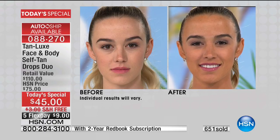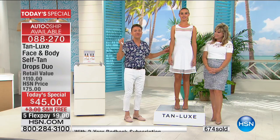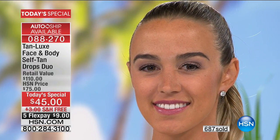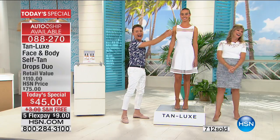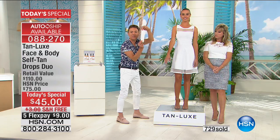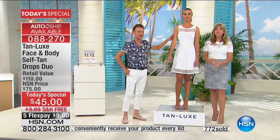Traditional self-tanning products stain your skin, dry it out, and look orange — not with Tan Luxe. Mark spent five years developing this formula. Your skin is going to look firmer, you'll feel more confident, sexy and sassy, because we all feel better when we have a tan. Traditional self-tanners would stain your bed sheets, towels, and clothing — not with Tan Luxe. Our products work with your own skin tone, so you can apply this, go to work, go for lunch, go to sleep, and only your skin will be tanned.